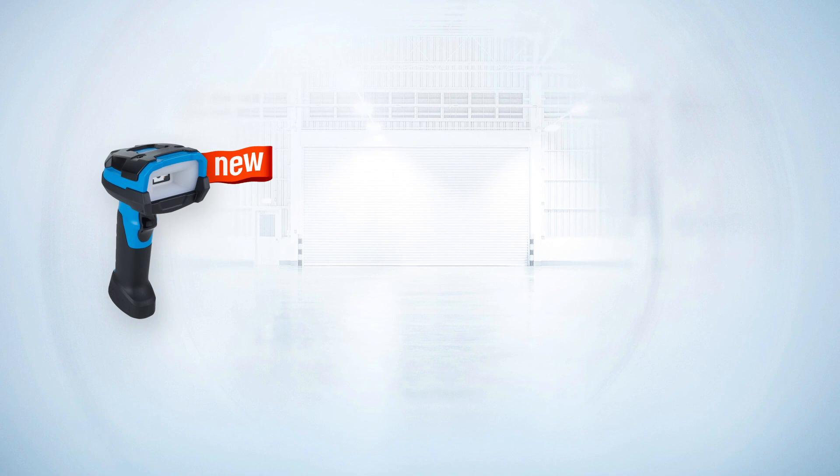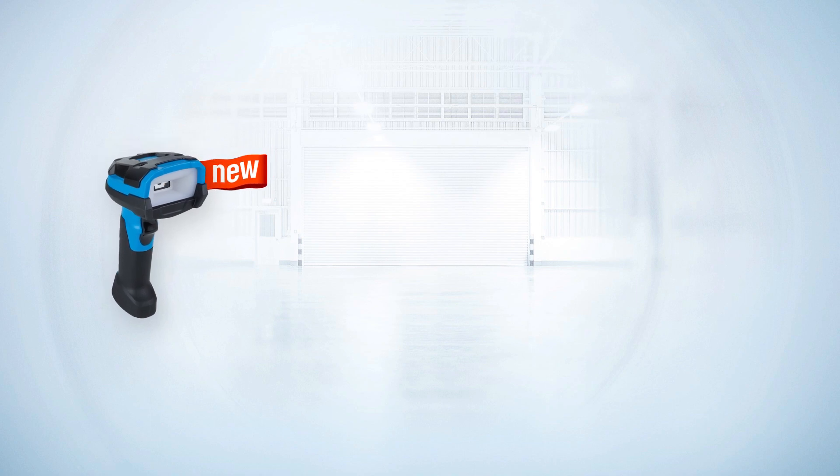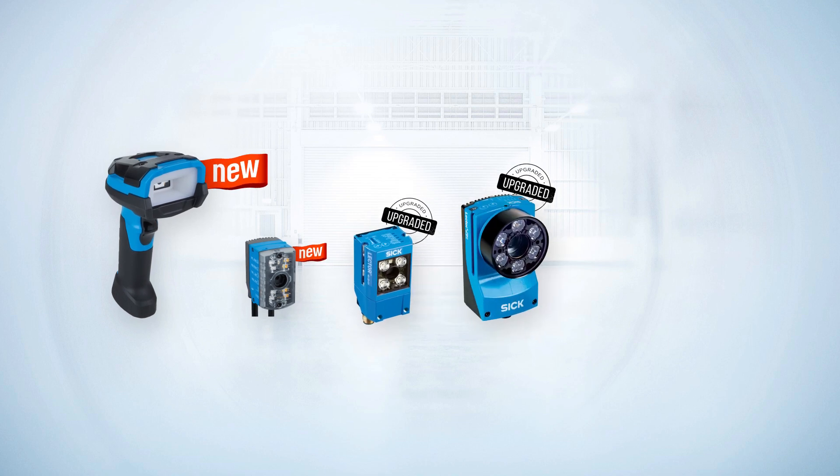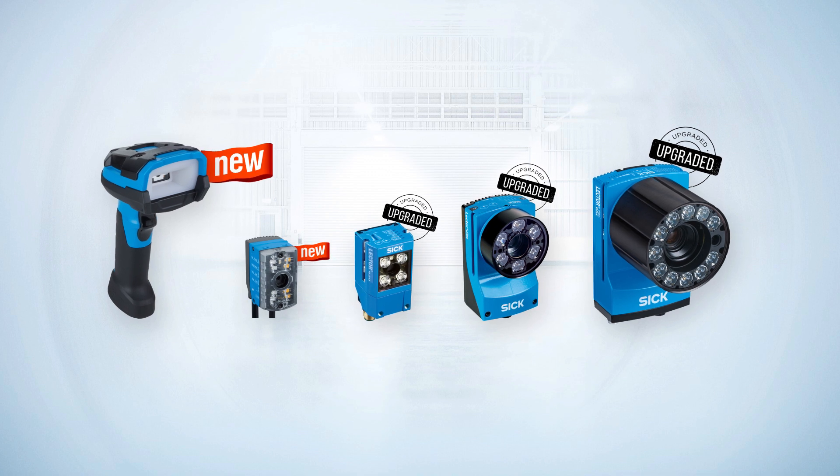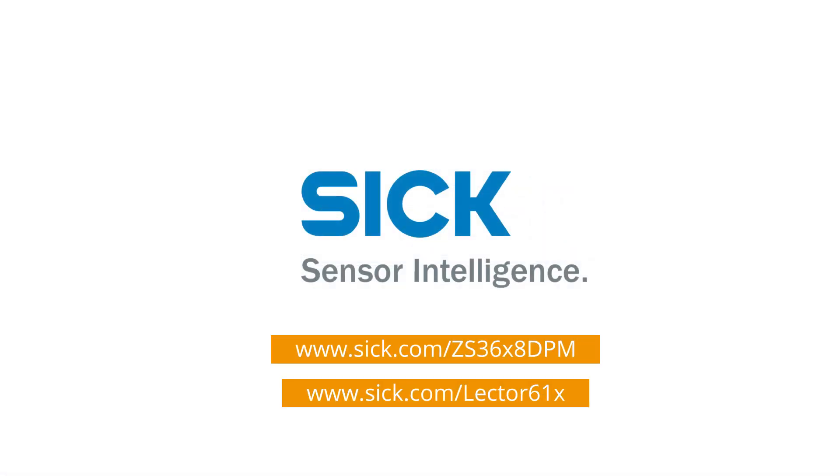And we've saved the best for last. It's not only available in the DPM handheld scanner and Lector 611, but also in all DPM Lectors to offer maximum flexibility. Open the door to your new code reading experience. Check us out.